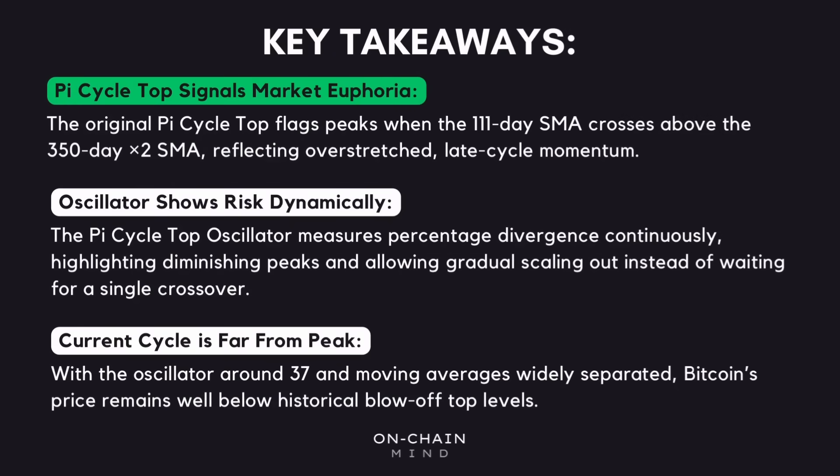To wrap things up, the Pi Cycle Top Indicator remains one of the most fascinating tools in Bitcoin analysis because it captures exactly when short-term momentum has raced far ahead of the long-term trend. When the 111-day SMA crosses above the 350-day times 2, it's not just a random signal — it reflects that the market has entered that classic late-cycle euphoria stage, the kind of conditions that have historically marked Bitcoin's biggest blow-off tops. It's a brilliant way to understand market extremes, even if it can't predict the precise timing of the next peak. And that's where the Pi Cycle Top Oscillator really comes into its own — by continuously measuring divergence between the moving averages and normalising the spread, it gives you a much clearer view of risk in real time, showing the diminishing top structure we've seen across cycles.